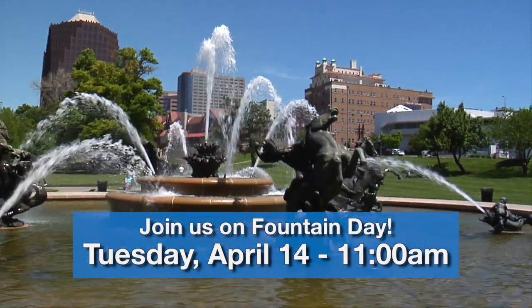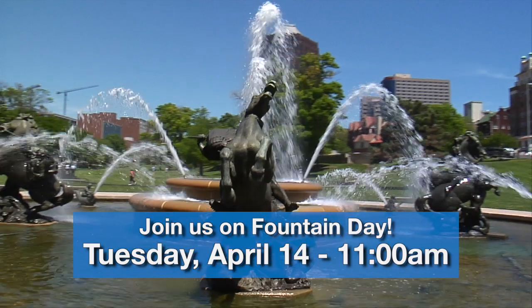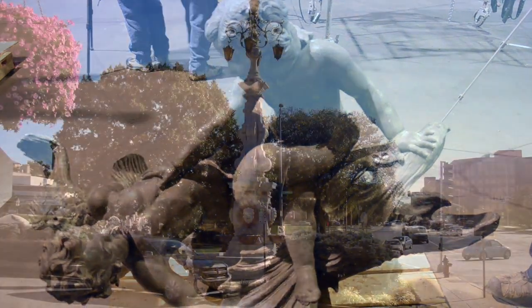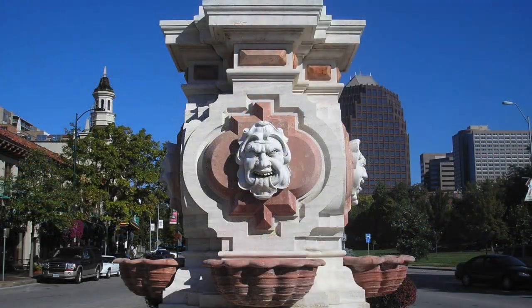Join us on Tuesday, April 14th at 11 a.m. as the city's fountains are turned back on for the season at the annual Fountain Day celebration. This year's celebration is extra special because the iconic J.C. Nichols Fountain returns to its prominent location after being renovated over the winter. The original Fourth Dolphin will make its Kansas City debut and the Seville Light Fountain also returns after recent repairs. We'll see you on the 14th on the plaza.